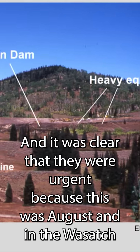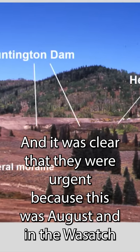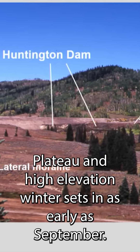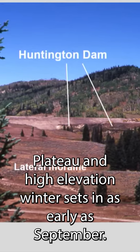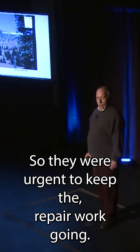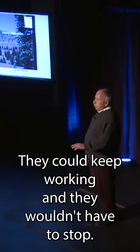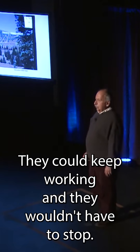It was clear that they were urgent because this was August, and in the Wasatch Plateau at high elevation, winter sets in as early as September. So they were urgent to keep the repair work going, and they wanted me to tell them it was okay — they could keep working and wouldn't have to stop.